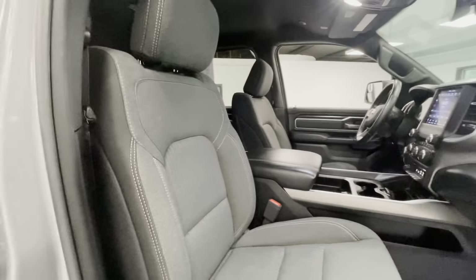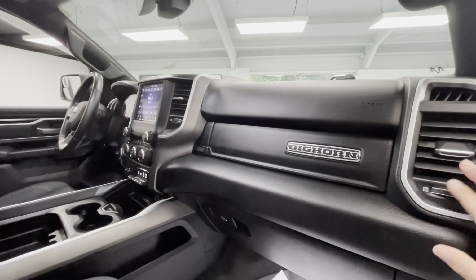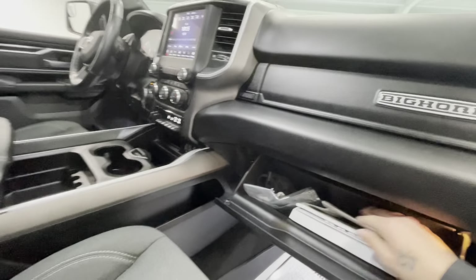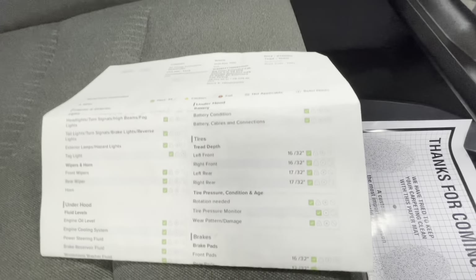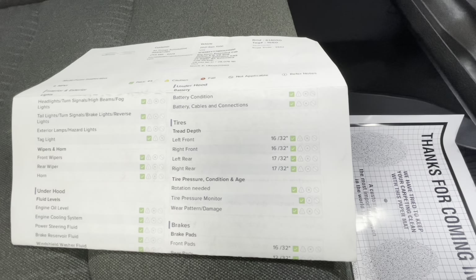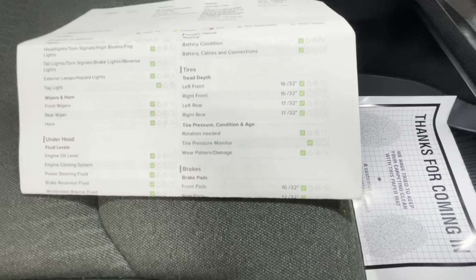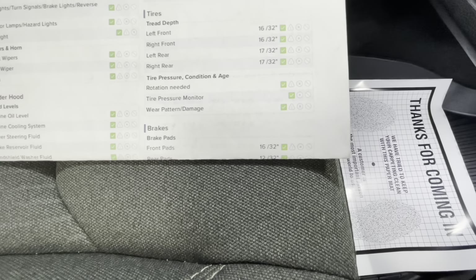This is going to come with a premium cloth gray interior, along with a black dash with silver trim. Let's go ahead and grab the inspection sheet. The tire depths on this vehicle will be 6/32nds in the left and right front, and the left and right rear will be 17/32nds. The brakes in the front will be 16/32nds, with the rear brakes being 12/32nds.